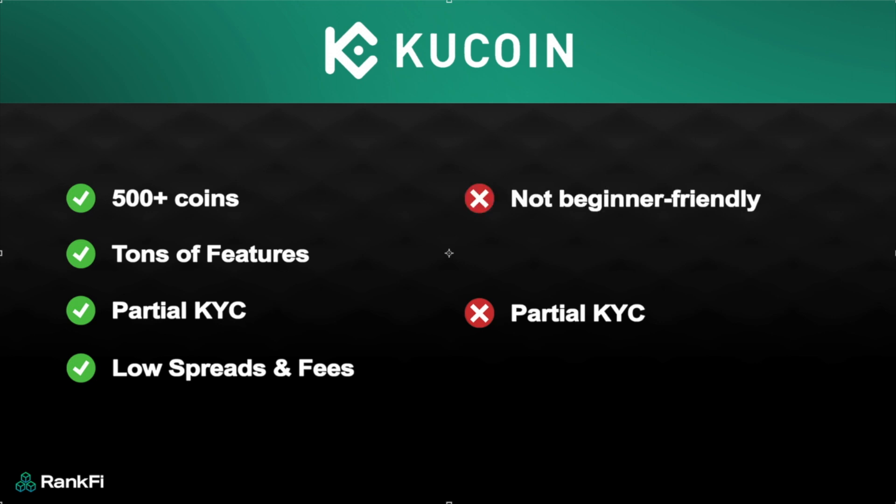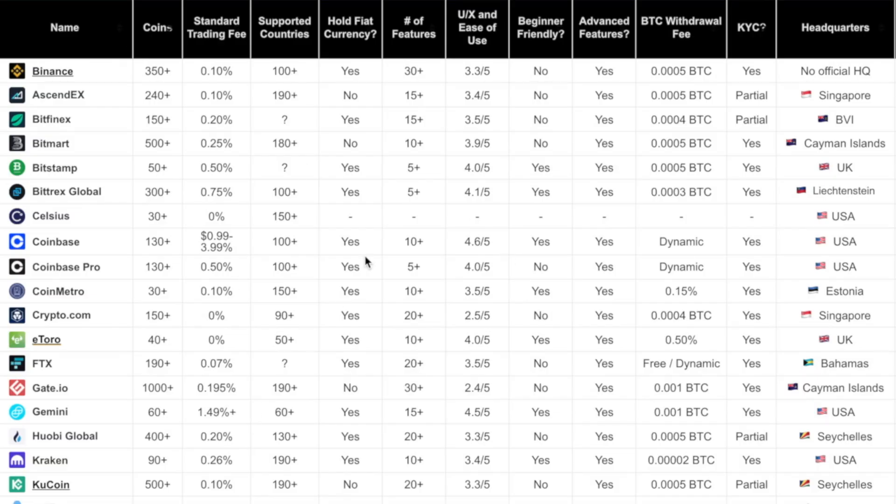On the cons side: KuCoin is not beginner-friendly given the large number of features. There are no fiat deposit and withdrawal options — you can't hold fiat in your account, which is common with global crypto exchanges. KuCoin is best used to send crypto in, access features that local exchanges don't offer, and send crypto out. You'll need a local exchange connected to your bank account for converting cash to crypto and cashing out. Overall, KuCoin is one of the biggest exchanges with 10 million plus users and tons of features.